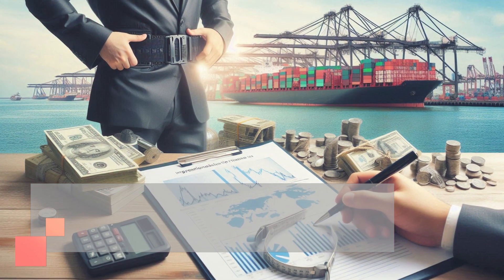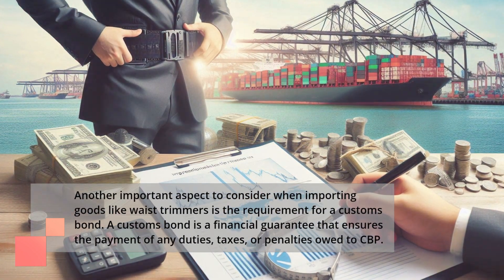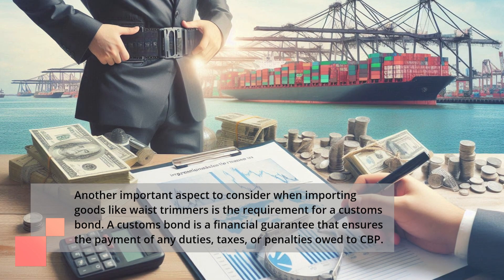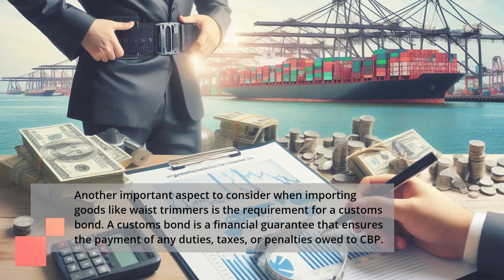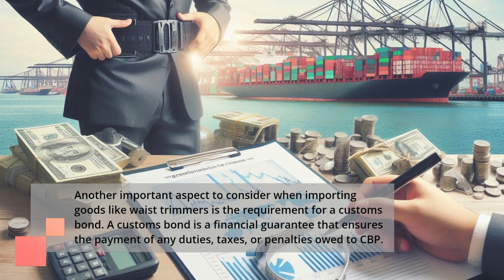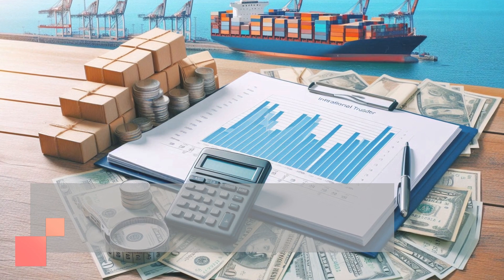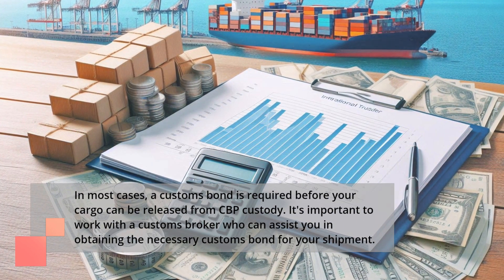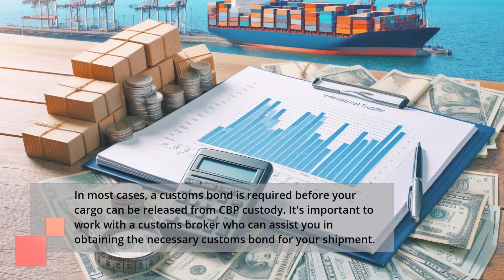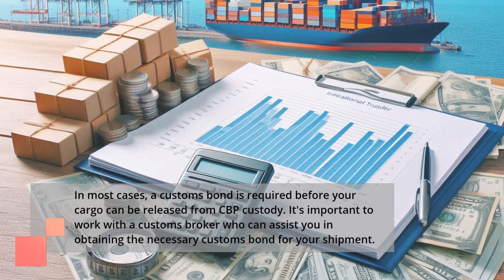Another important aspect to consider when importing goods like waste trimmers is the requirement for a customs bond. A customs bond is a financial guarantee that ensures the payment of any duties, taxes, or penalties owed to CBP. In most cases, a customs bond is required before your cargo can be released from CBP custody. It's important to work with a customs broker who can assist you in obtaining the necessary customs bond for your shipment.